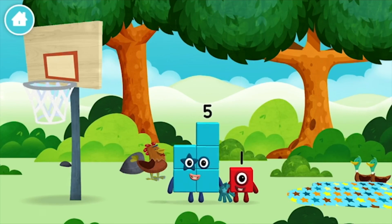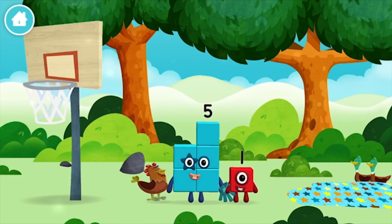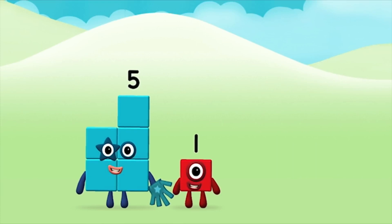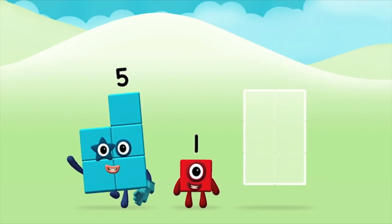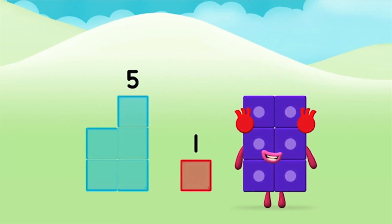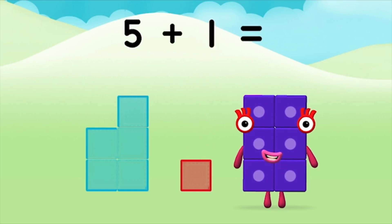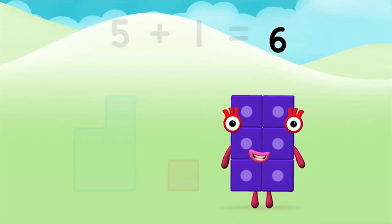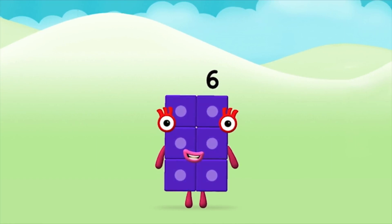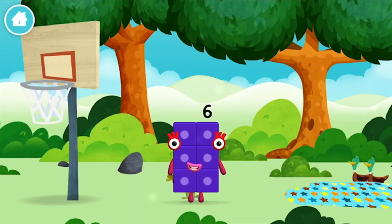Which number block did you find? A chicken. What number block can you make by adding these two together? Correct! You chose the right answer. Five plus one equals six. You made number block six. You made a new number block.